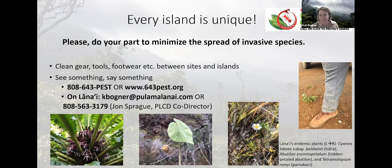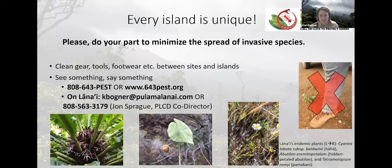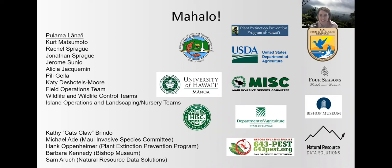You can always call 643-PEST. Best Feeds is a part of this presentation today, so you can always call that hotline to report a pest from any island. If you're on Lānaʻi, you can always shoot me an email or contact one of our wonderful co-directors at the conservation department, John and Rachel Sprague at 563-3179. We report even at 7pm on a Friday night — we're out there if there's a pest that's been reported. With that, I just wanted to give a big mahalo, especially to the folks at Pūlama and Team Botany with Jerome and Alicia, and a big shout out to all of our supporting and partner organizations that help in our efforts to document, survey, and eradicate weeds on Lānaʻi, with an extra big shout out to MISC.